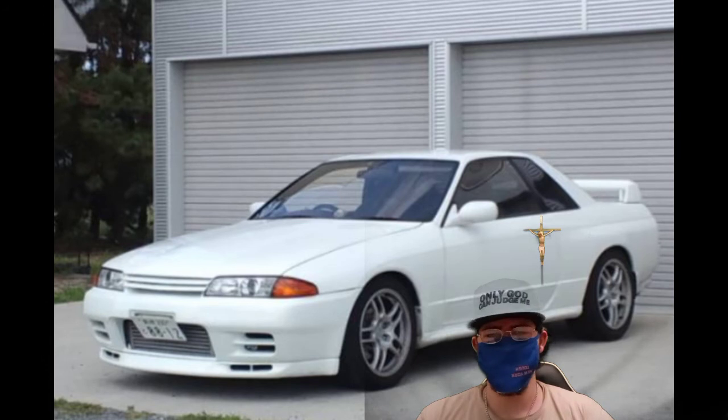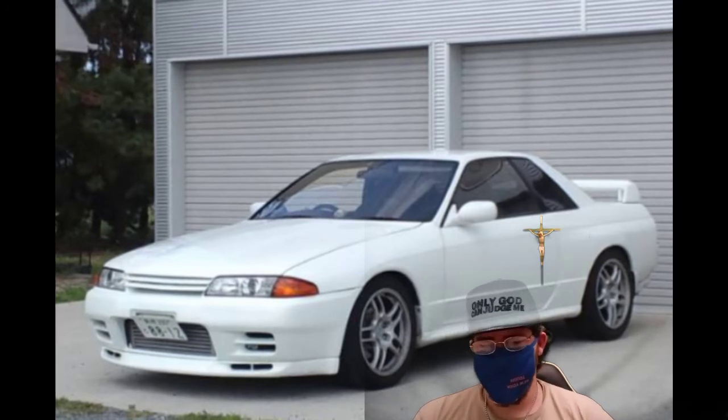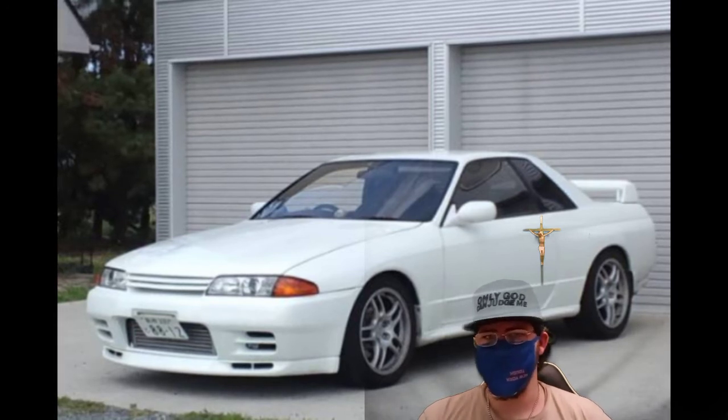Number four, faulty oil pump. You're just going to replace the oil pump so your engine doesn't blow up, and you should be all right.